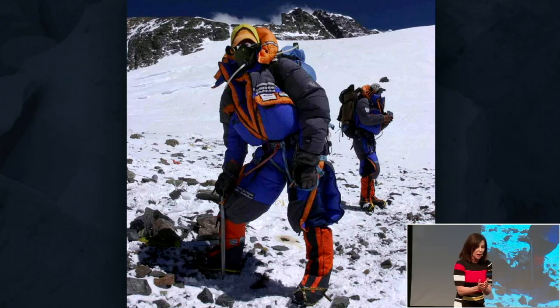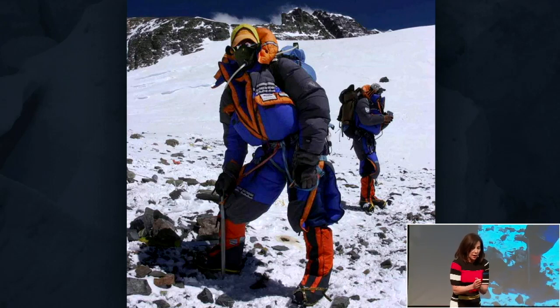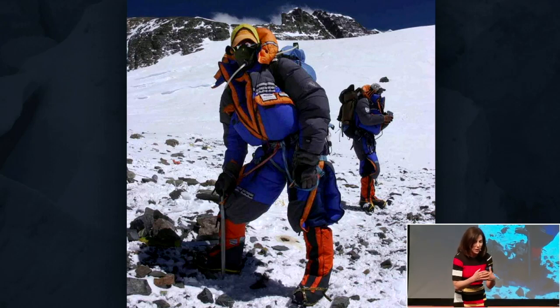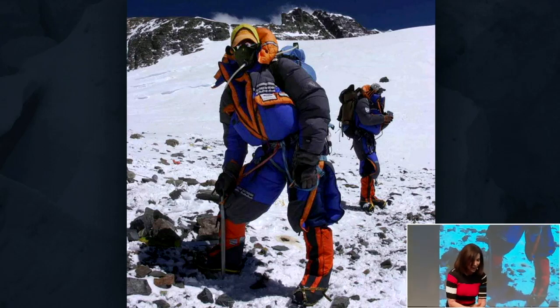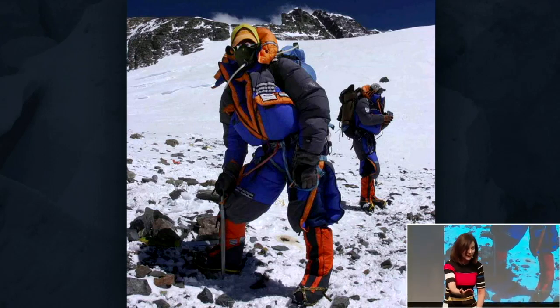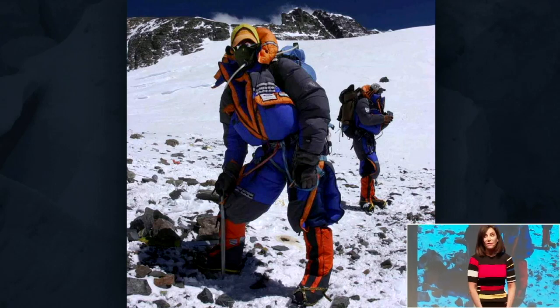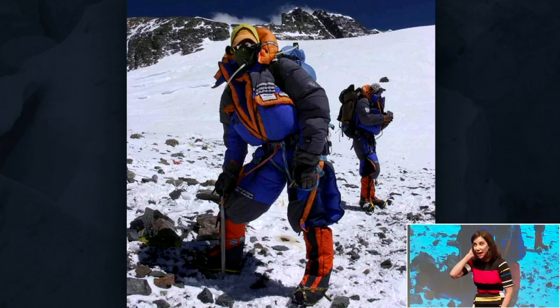You would take a step and then spend five to ten breaths before you're able to take another step — five to ten breaths again before you're ready to go. So if you ever think you're having a slow day, it could be so much worse.